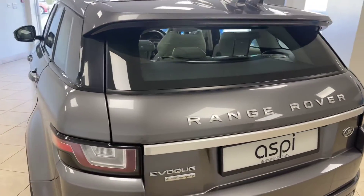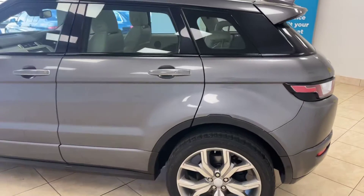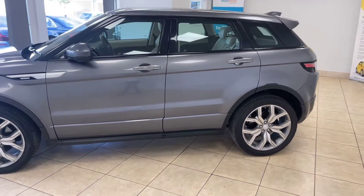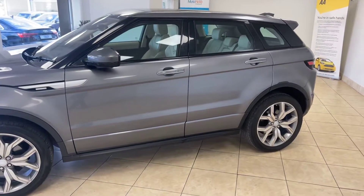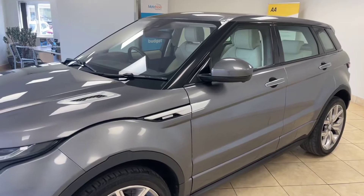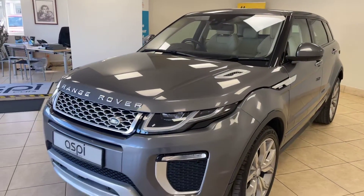Immaculate throughout, the Range Rover Evoque really is at the top when it comes to luxury SUVs. This car, being Autobiography specification, offers exceptional value for money based on the amount of optional extras it has associated.